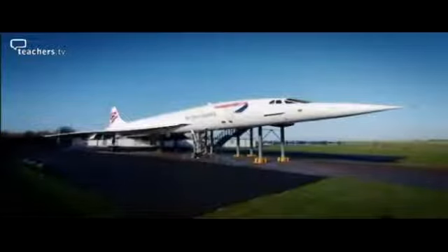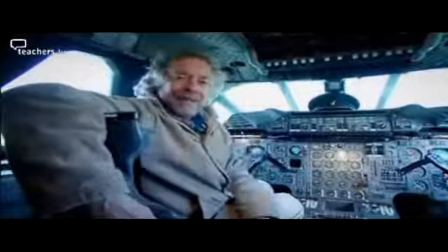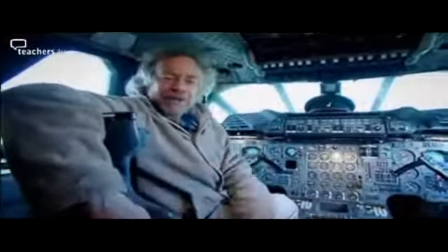It seems fitting that the last Concorde ever to land was here at Filton, where so much of the design work took place and where Alpha Foxtrot now sits, never to fly again. You can't deny that Concorde polarised public opinion — it used a lot of fuel and it made a lot of noise, but to some people that noise was just part of its great appeal. Concorde: one of the great engineering success stories and a true icon of the 20th century.